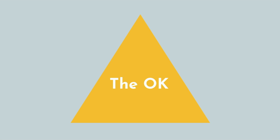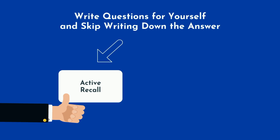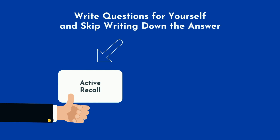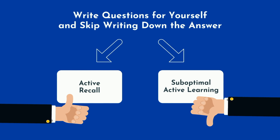Recently one of my followers sent me a video of another YouTuber who has a unique approach to active learning. He recommends you write questions for yourself and skip writing down the answer, as he explains you can look that up later if you forget. I'll say two things about this. First, I love the emphasis on active recall, which is something that transformed my own studying as a medical student and it's why I push it so heavily on this channel. Second, I see this as a sub-optimal and highly compromised implementation of active learning.